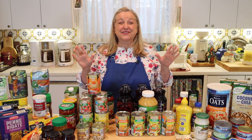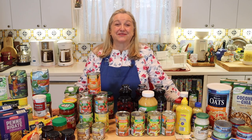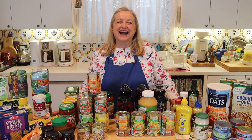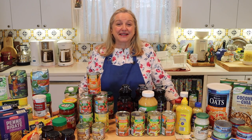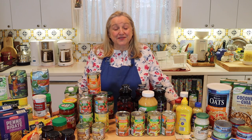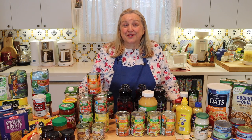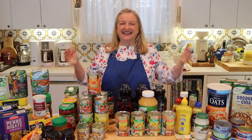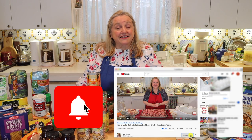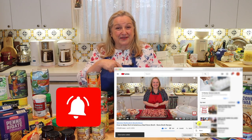Today I want to share with you 10 foods you should be buying at Aldi for your prepper pantry. Hi, sweet friends. I'm Mary, and welcome to Mary's Nest, where I teach traditional cooking skills for making nutrient-dense foods like bone broth, ferments, sourdough, and more. If you enjoy learning how to be a modern pioneer in the kitchen, consider subscribing to my channel and click the notification bell below.